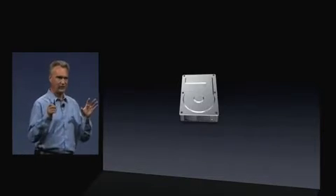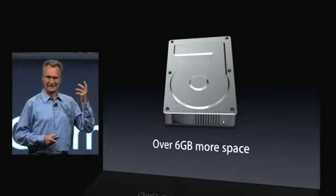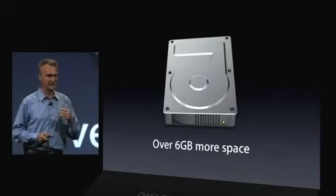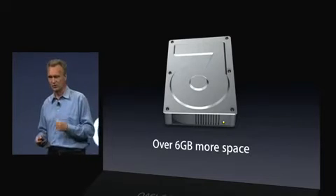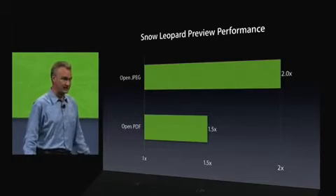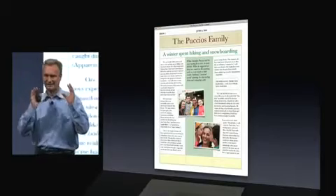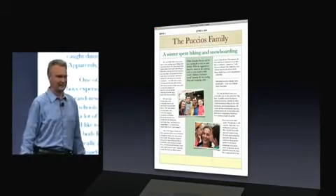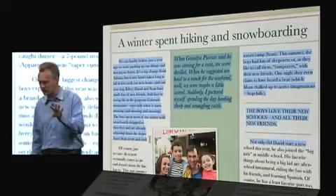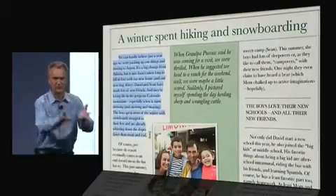But maybe more importantly, after you install Snow Leopard, you actually recover some disk space — over 6 gigabytes more space, thanks to technologies like file system compression. Next, Preview — our favorite way to view images and PDF files. We've made common operations faster. There are lots of little touches. The one I like is about text selection in PDF files. In Leopard, you can actually select text and copy-paste it into other applications, but it doesn't always follow the logical order of the text. In Snow Leopard, we've used a little bit of AI to actually infer the structure of the document.